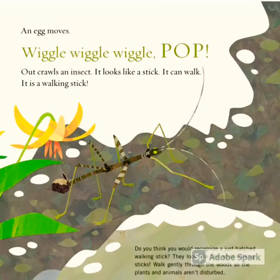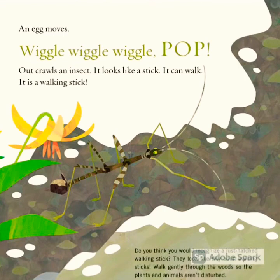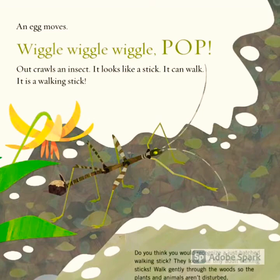drip. It warms the earth. An egg moves. Wiggle, wiggle, wiggle. Pop! Out crawls an insect. It looks like a stick. It can walk. It is a walking stick.